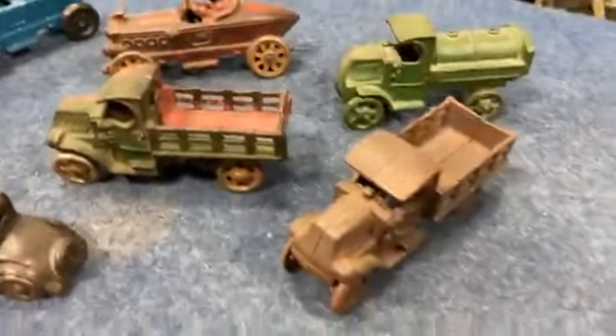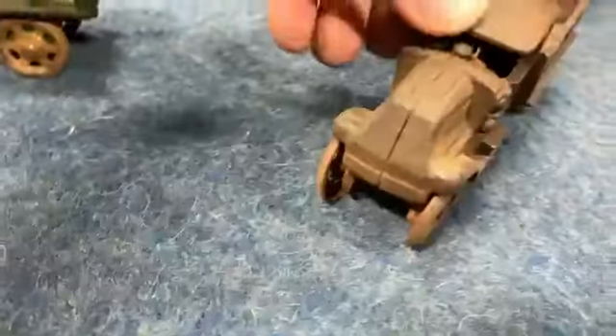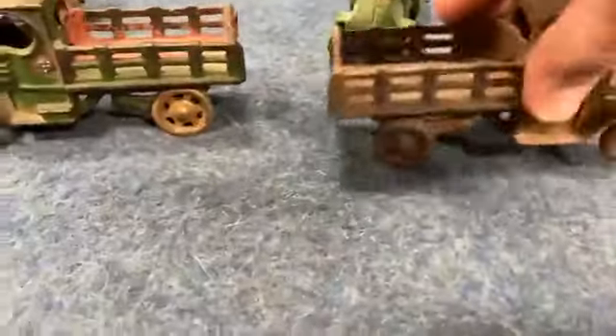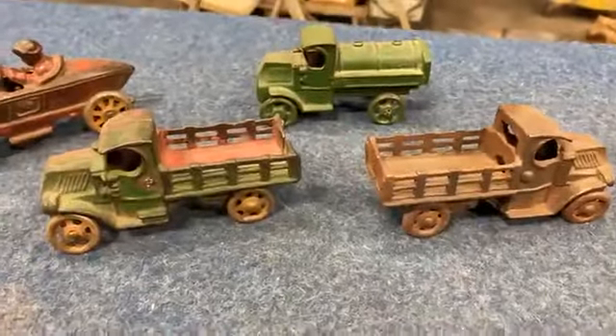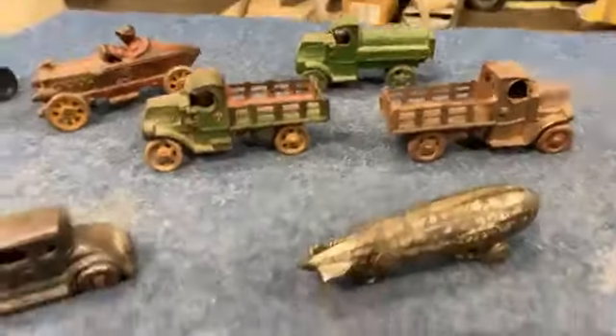We've got three Mack trucks — these would have been probably chain-drive type Macks, C-cabs. These were all the same basic truck in different variations: two of them were stake beds and one was set up as like a bulk fuel bed. All similar sizes and similar era to the Zeppelins.